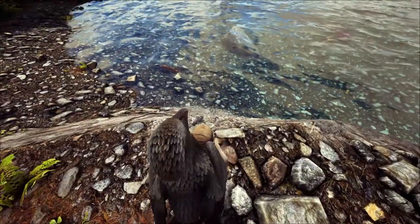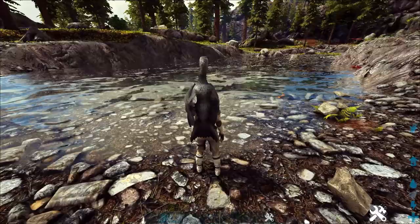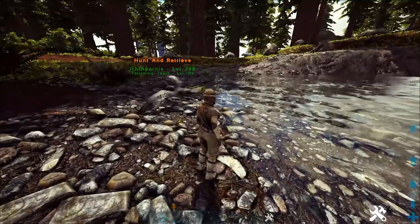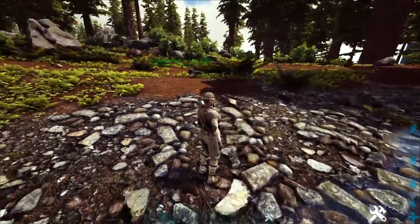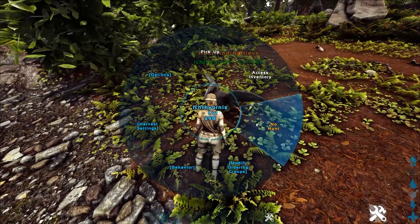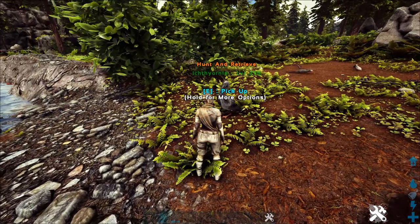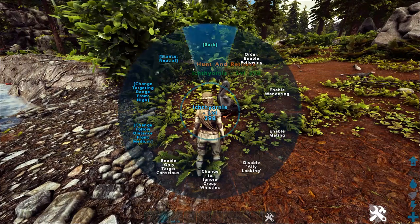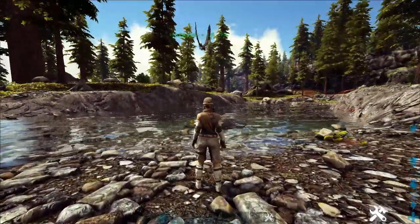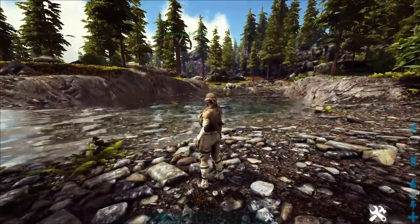I happen to be in an area where I can show you what he's good for. Basically what you're going to do is set him on aggressive and throw him off your shoulder. He's on follow me right now — I'm going to turn off follow me. You'll see he's on hunt and retrieve mode right now. We're going to turn him on to hunting mode. I'm going to make sure his behavior is set to aggressive and what he'll do is go and dive into the water.